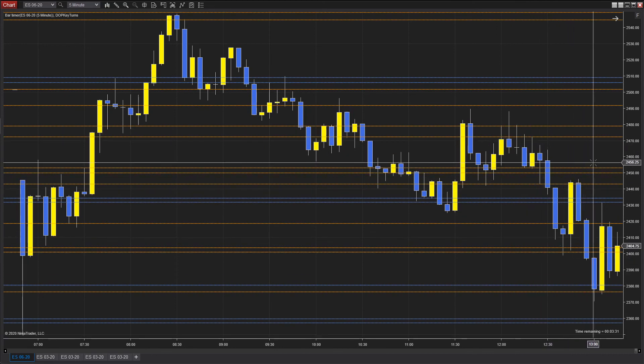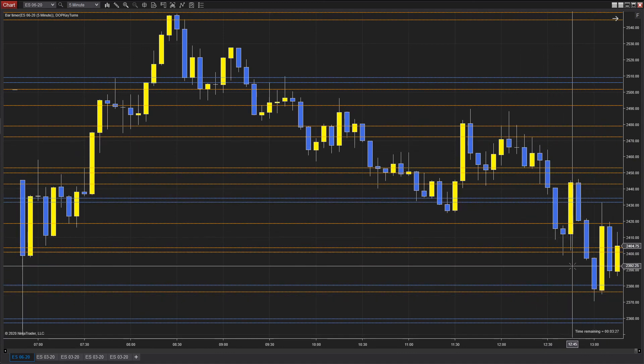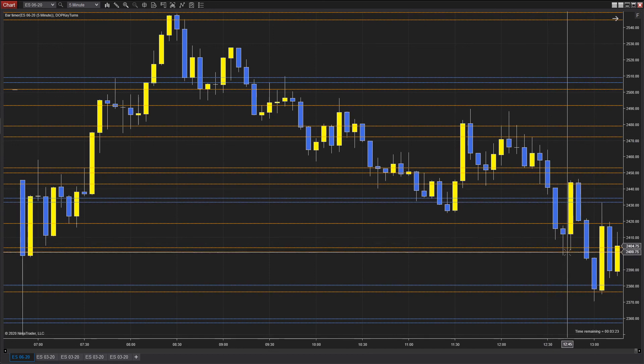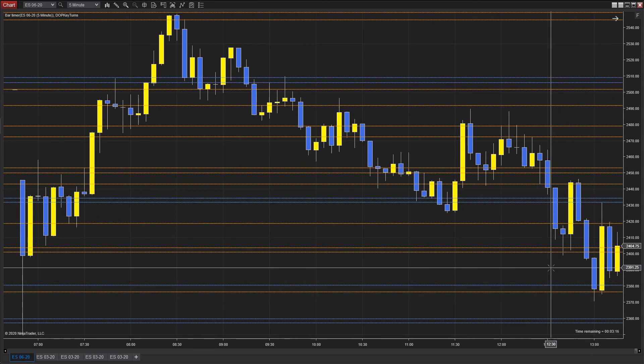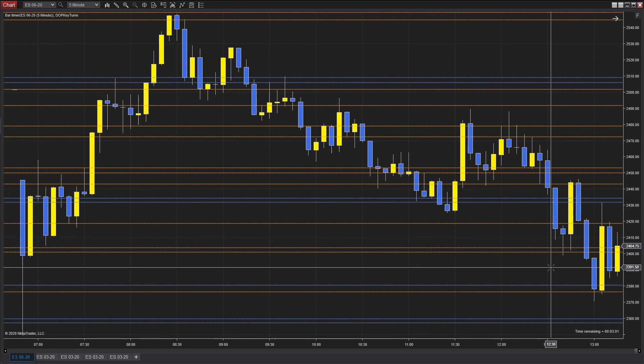Just tons of opportunities to get short throughout here. The bottom line is you want to be short for this target down here for 100 points, or take some profit, let it bounce, and then hit it again for the next move down. Hopefully that helps — got a little bit long, I'll try to keep it shorter in the future. If you want to sign up for the live trade signals, there's a link below. We'll see you in the live trade signals tomorrow — happy trading and be safe out there.